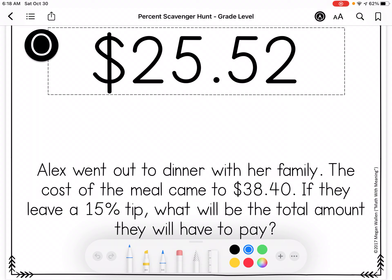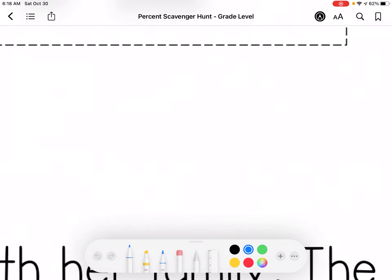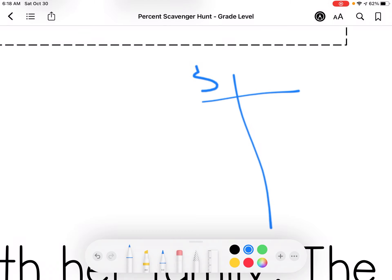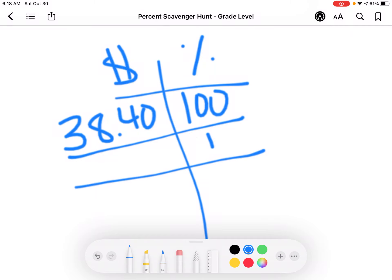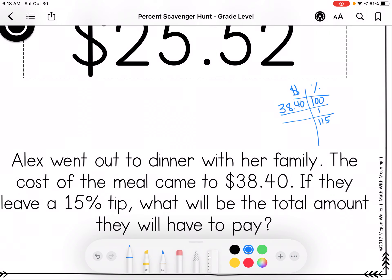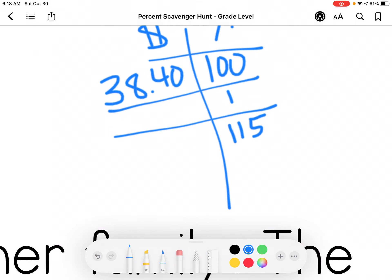Alex went out to dinner with her family. The cost of the meal came to $38.40. If they leave a 15% tip, what will be the total amount they have to pay? So I have my cost and my percentage. I know that they're paying $38.40 — that's 100%. I want to find 1%, and they want to leave a 15% tip and know the total amount, so I'm going to add that because the tip is on top of the total cost. So I divide by 100.